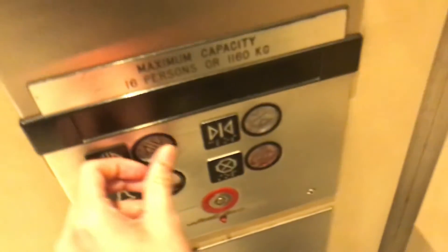Door closed buttons. Ooh, look at that. Door buttons are kind of messed up — at least they twist a little bit.